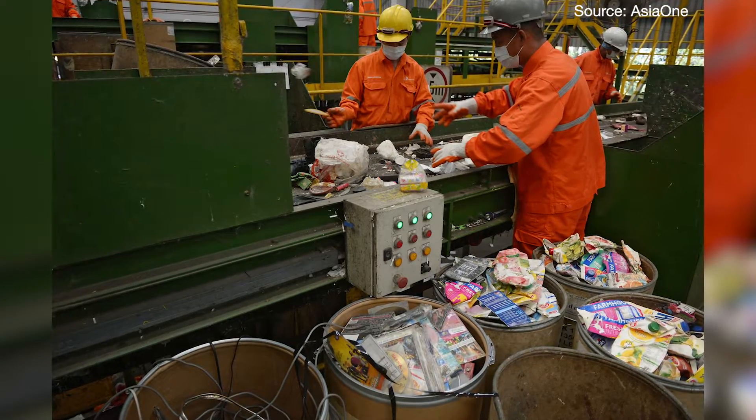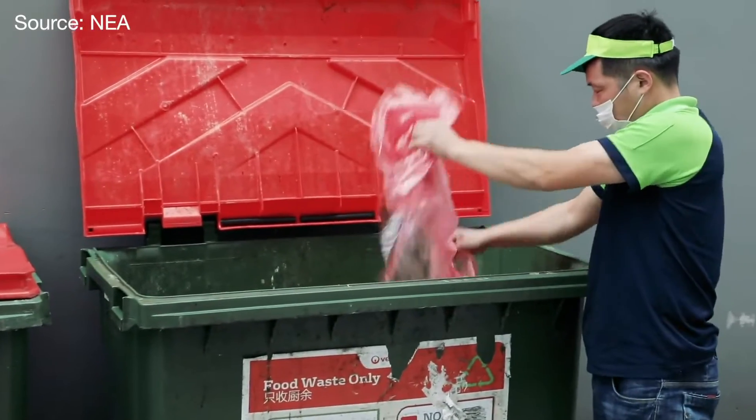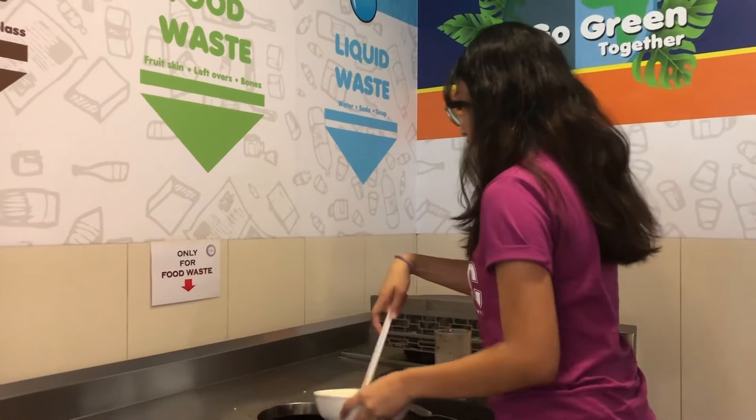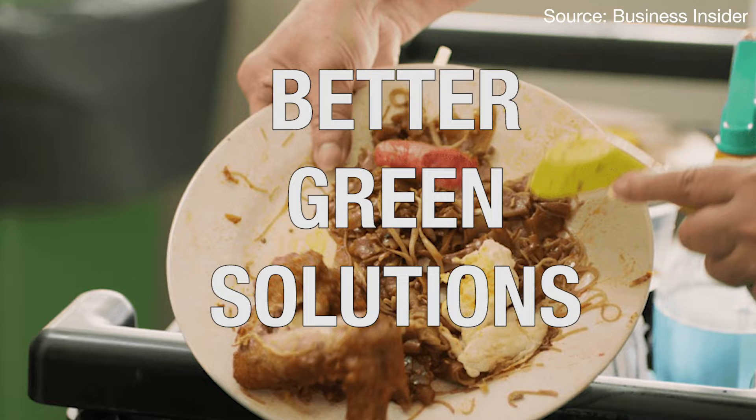It is only after you understand the complex process behind food waste processing that we will know it's important to be meticulous in segregating our food waste. Having a greater understanding of the environment also helps scientists develop better green solutions.